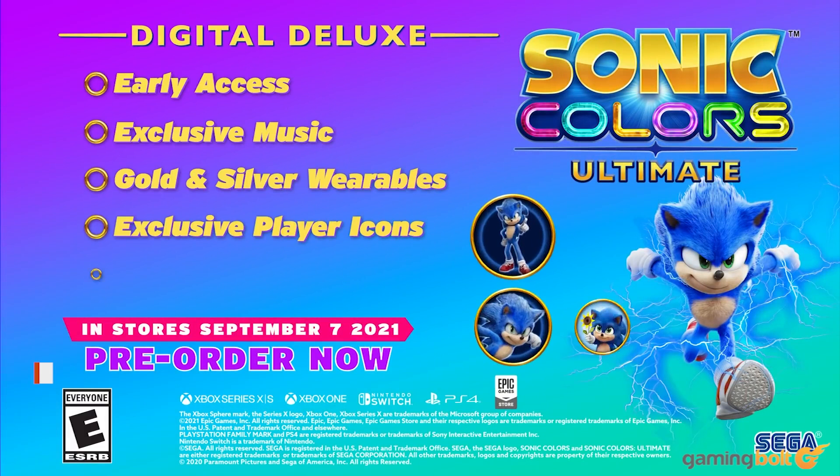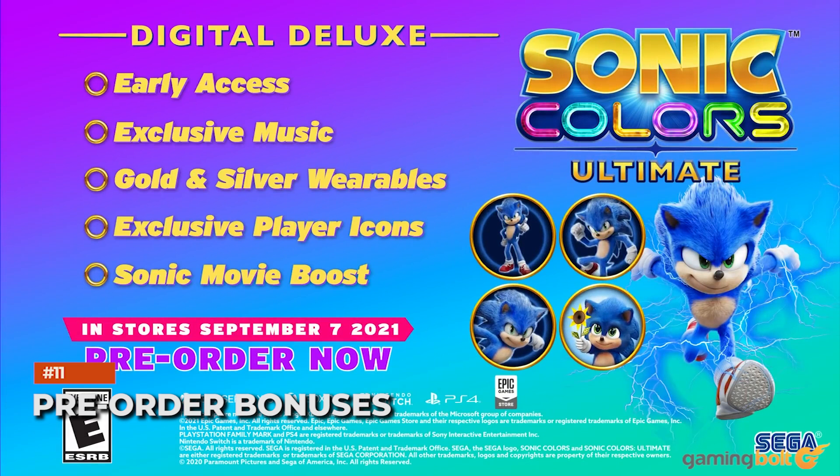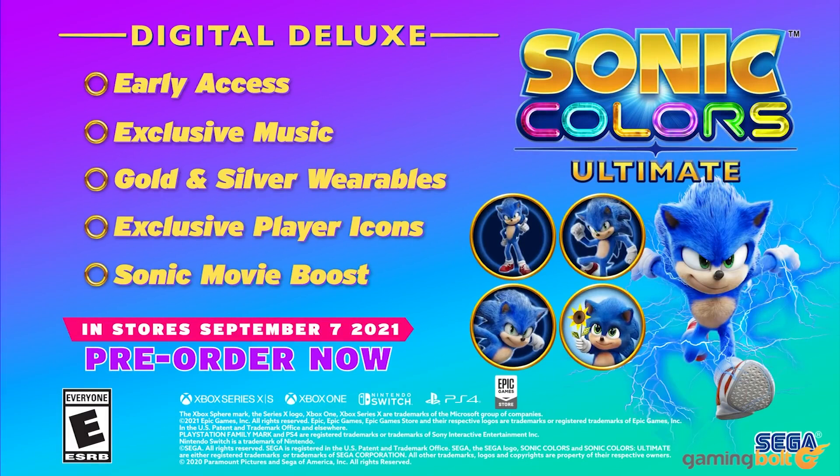Pre-ordering Sonic Colors Ultimate will give you certain special bonuses as well. If you pre-order the Standard Edition, you'll get a couple of things otherwise only included in the Digital Deluxe Edition, such as the electric lightning boost from the movie and the exclusive player icons. Meanwhile, if you pre-order the Digital Deluxe Edition, you'll get early access to the game on September 3rd, four days ahead of its global launch on September 7th.